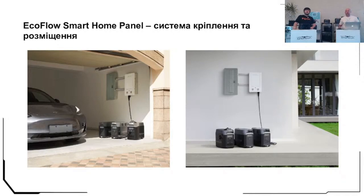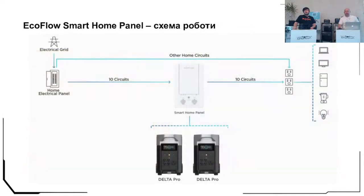Here we show the location and fixing options. In each house the location of the electricity box is different — someone has it in the garage, others have it on the house wall. In Ukraine, this is usually a garage or some technical premises.